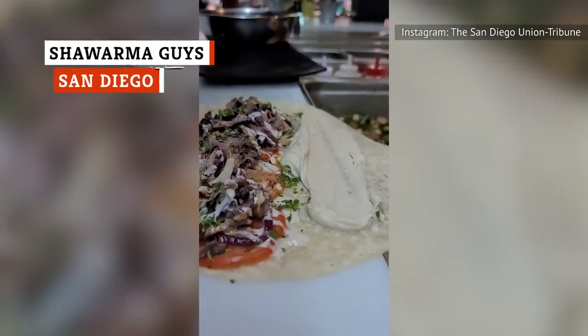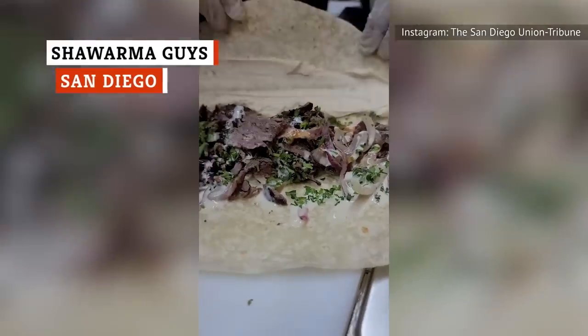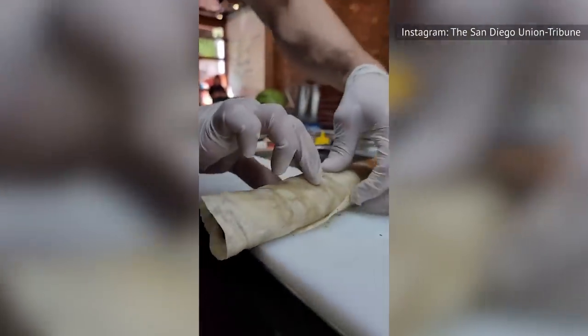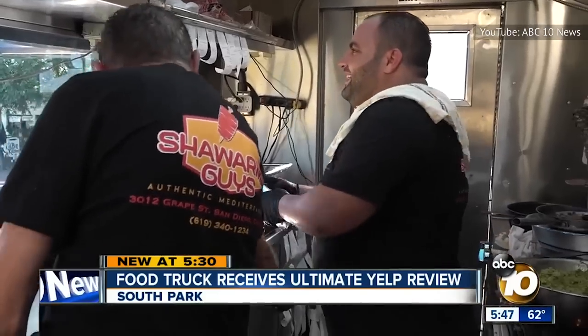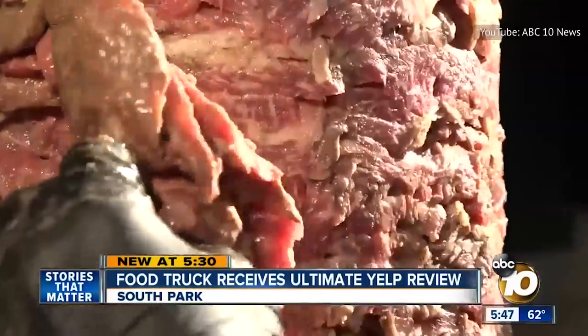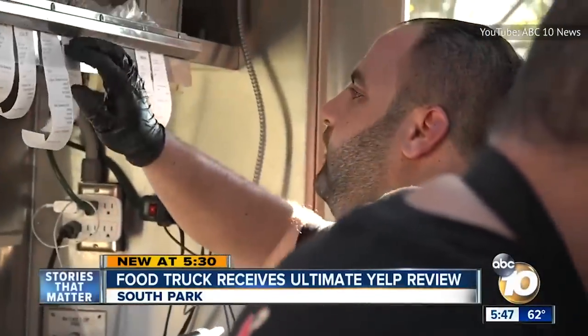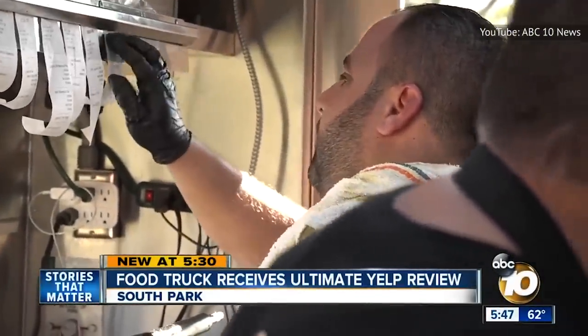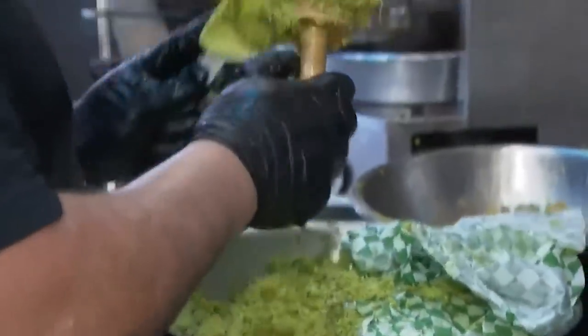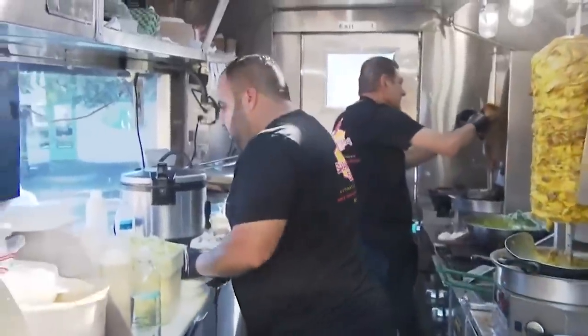You've got to be a fairly major smash hit if you're taking first place in Yelp's top place to eat in the U.S. Would it also surprise you if Yelp's first-place winning restaurant is actually a food truck? That's what happened for Shawarma Guys. They have a total of 503 Yelp reviews, granting it a five-star rating. Don't expect it to be a quick grab, though — the truck boasts a wait time of over an hour for customers to try out their Mediterranean-inspired menu.